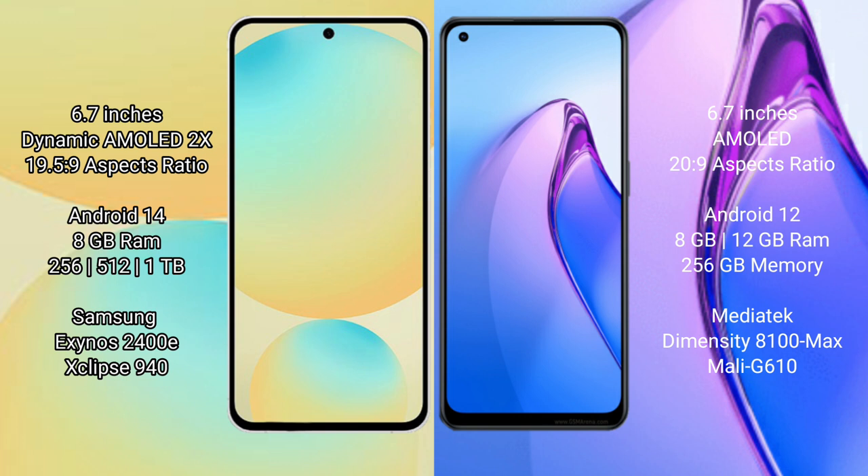Samsung Galaxy S24 FE runs on the Android 14 operating system. OPPO Reno 8 Pro runs on the Android 12 operating system.